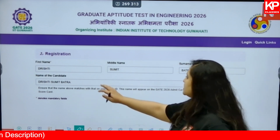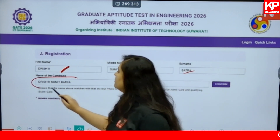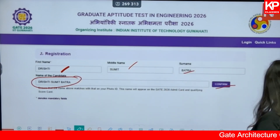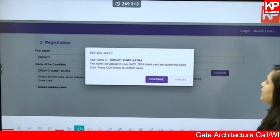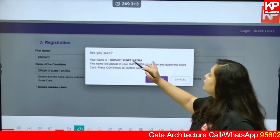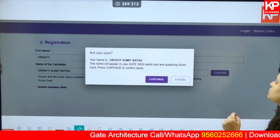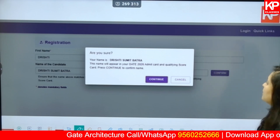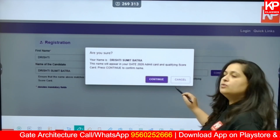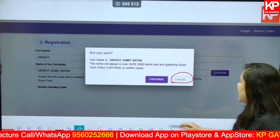First, put in your name — first name, middle name, surname. Your name will automatically appear on the confirmation screen. Click on confirm and move ahead. A pop-up will say: 'Are you sure your name is correct? This name will appear on your GATE 2026 admit card and qualifying scorecard. Press continue to confirm.' Either make changes by clicking cancel, or click continue.